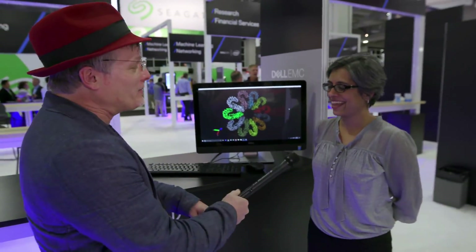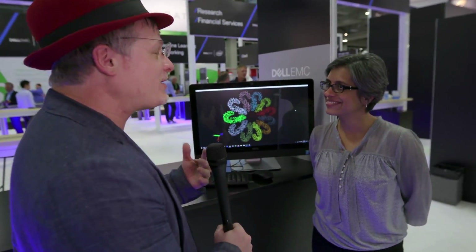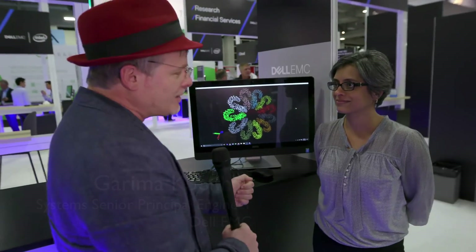Hi, I'm Rich with Inside HPC. We're here at SC16 in Salt Lake City, and tonight we're at the Dell booth with Garima. Welcome to Salt Lake. Thanks for having us here. We wanted to learn more about the demo, but first let's start at the beginning. What is your focus at Dell EMC?